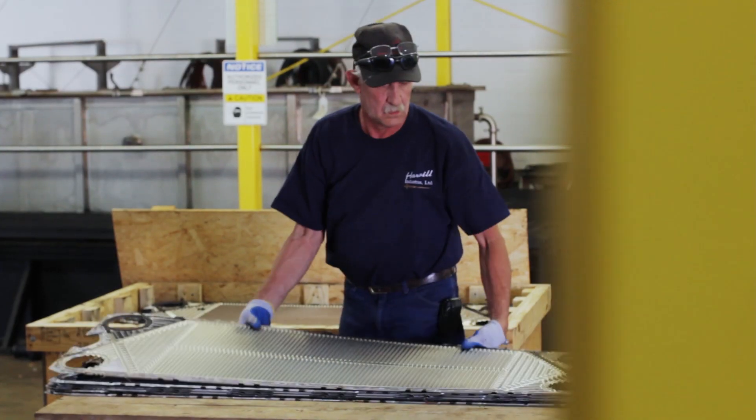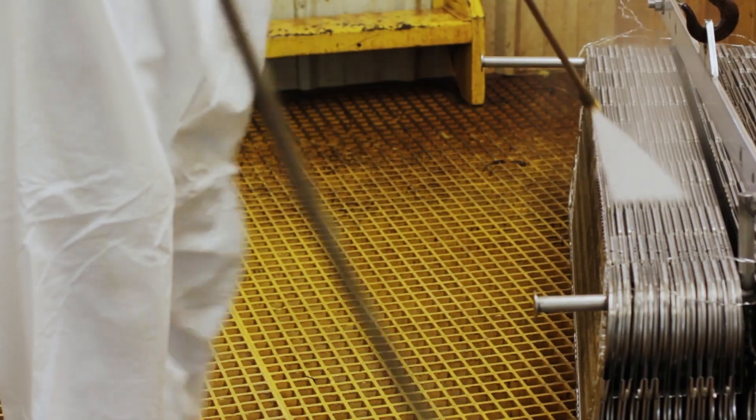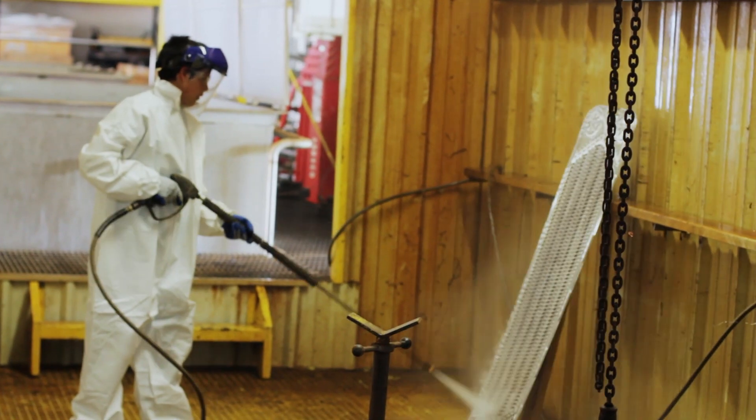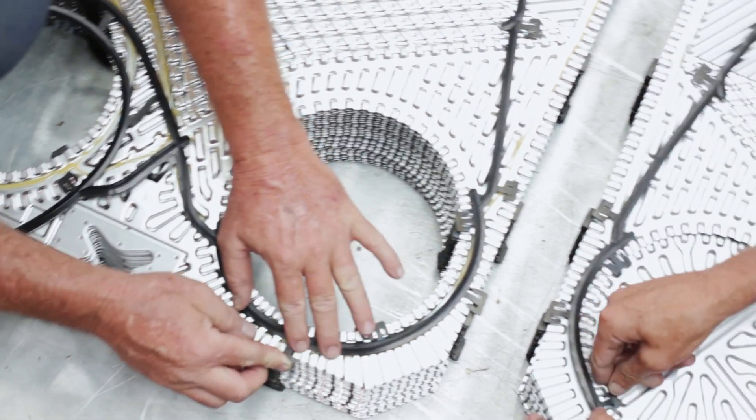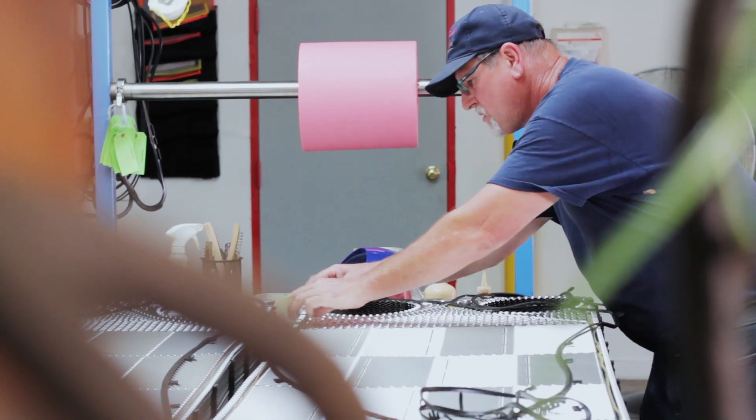We manage the entire repair service in-house to streamline the process, deliver superior quality, and reduce your lead times. With over 30 years of combined experience in heat transfer technology, our team is equipped to handle plate and frame heat exchanger repairs from all manufacturers. We carry a large inventory of genuine OEM parts to maintain the integrity of your equipment.